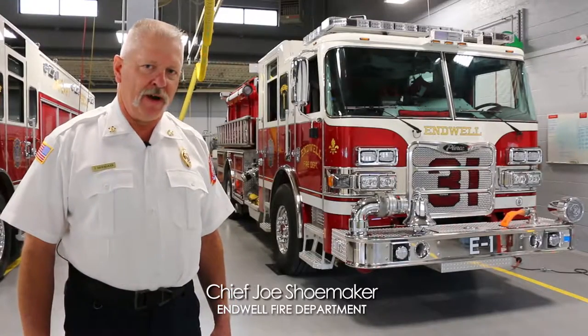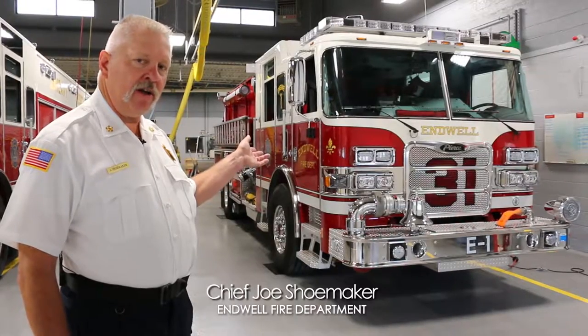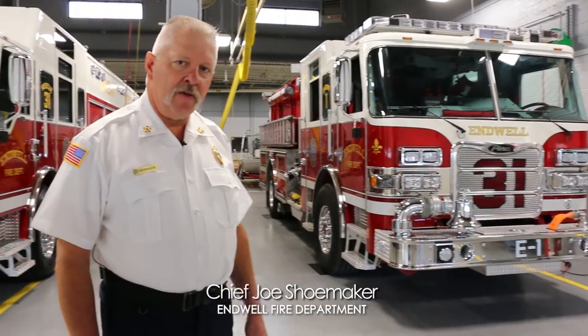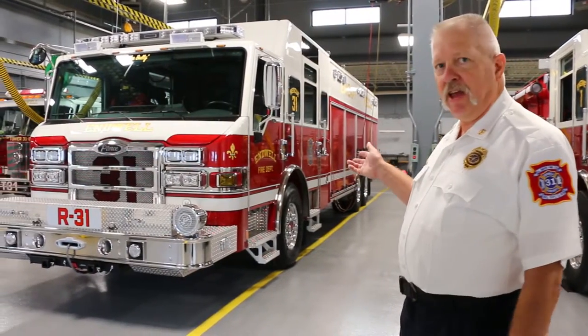I'm Chief Joe Shoemaker of the Enwell Fire Department. If you recall, back in February, we introduced you to our new Aero XT engine. What I'd like to do now is introduce you to the newest member of our family, our 2016 Velocity Heavy Rescue.